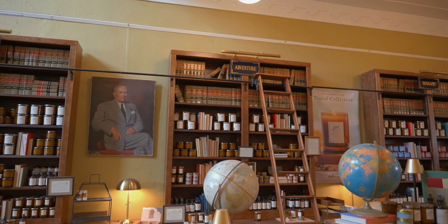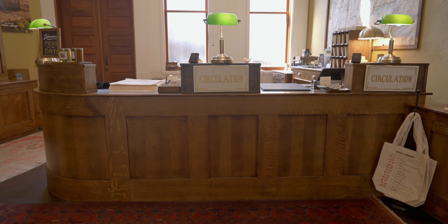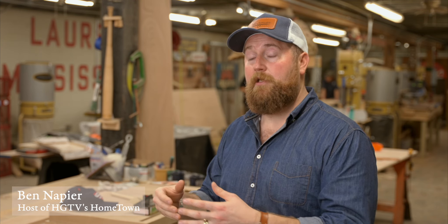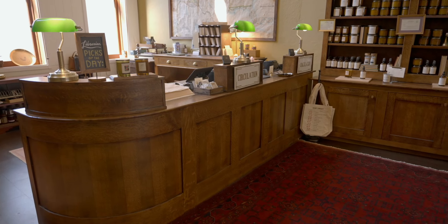We used quarter sawn white oak everywhere in there. For the circulation desk, we were thinking about libraries that we had visited, and they all had this way of flow to them. So people come to the circulation desk, they're looking for something, and we say, it's around here, and you walk around this curved side.